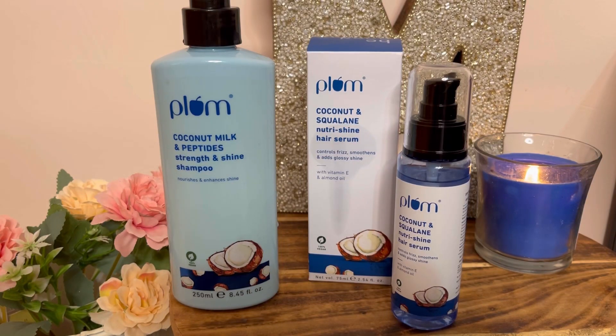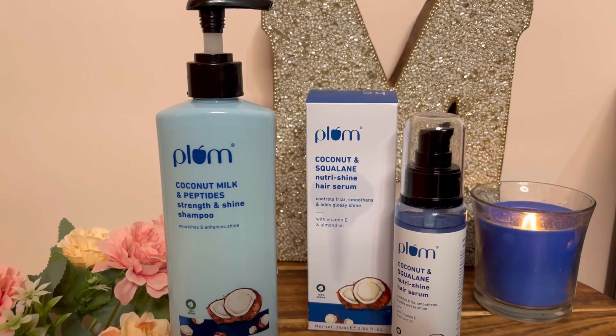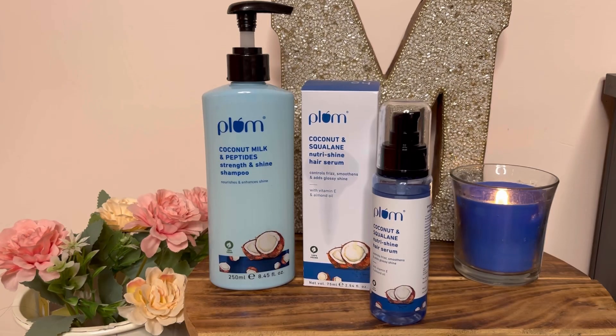Hi everyone, I am back with another review video. I hope you will be very good. So today I am going to review these products — here I have Plum Shampoo and Serum. Let's start.